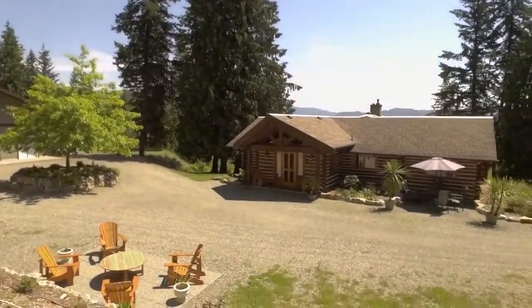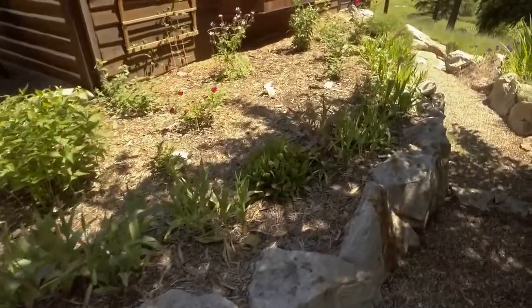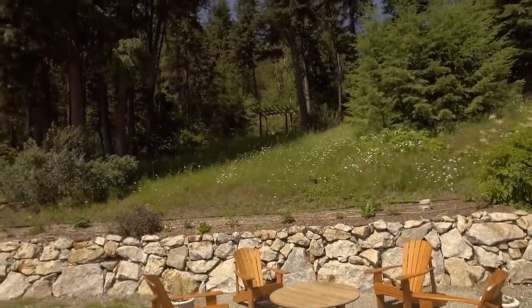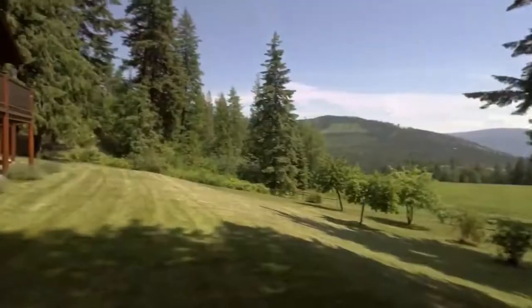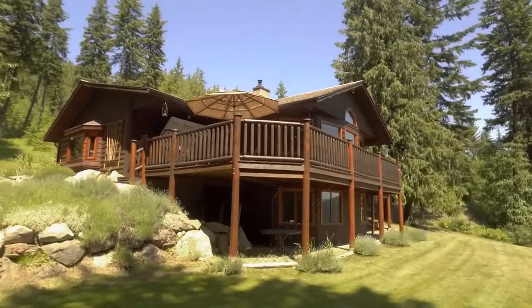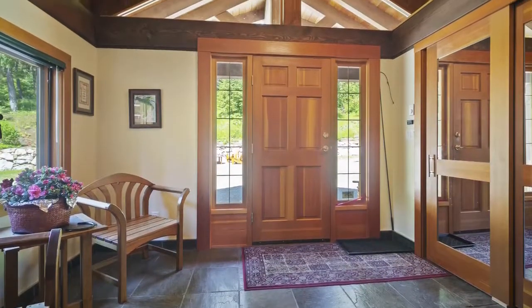Craftsmanship and attention to detail abound on this property, from its landscaping to its peaceful lookout. This inviting three-bedroom, three-bath log home is cozy throughout and pride of ownership is evident. Entering the home, you will find a tile mudroom complete with closet and sitting area.